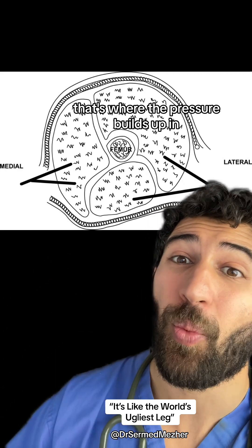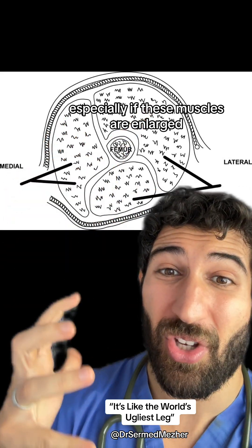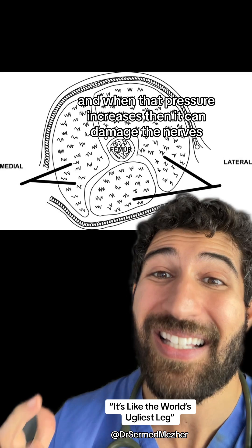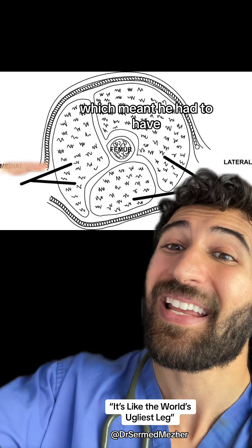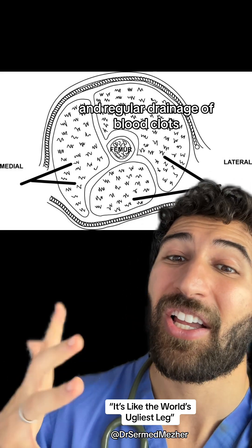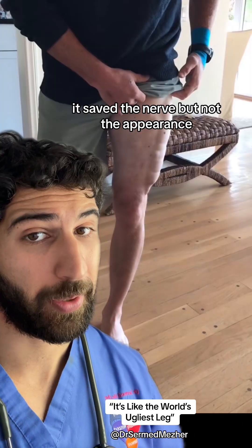That's where pressure builds up in one of the areas that have limited space, especially if the muscles are enlarged because of the fascia that surrounds them. When that pressure increases, it can damage the nerves and blood vessels in the area, which meant he had to have a cut of that fascia, with his leg open and regular drainage of blood clots, to make sure no infection was there for many months. It saved the nerve, but not the appearance.